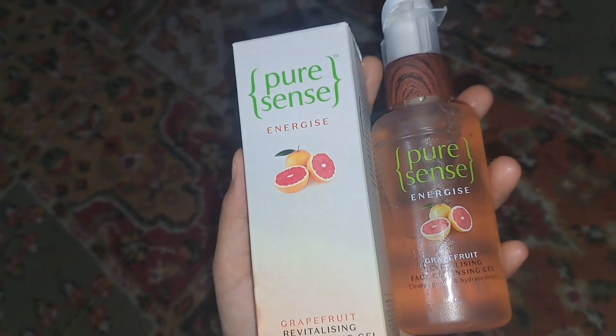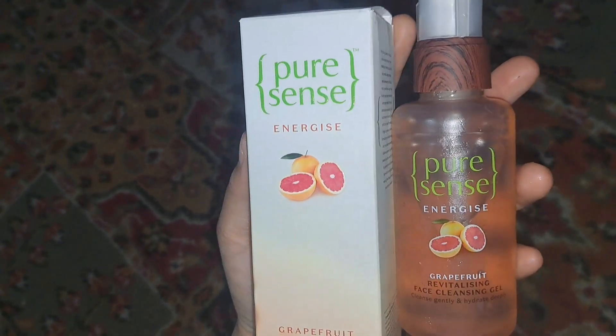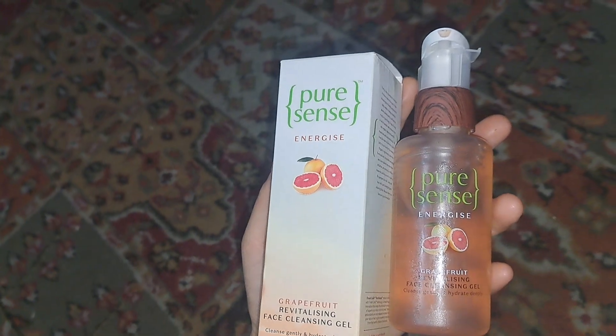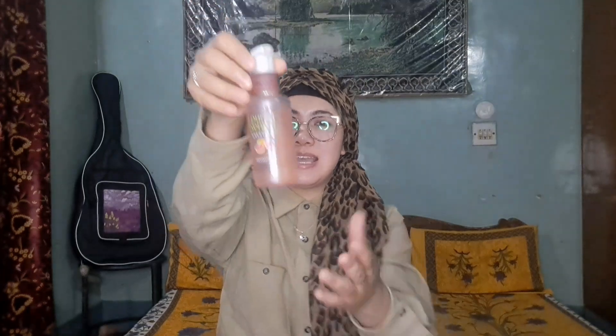The last product is Pure Sense's Energized Grapefruit Revitalizing Face Cleansing Gel. This face wash provides deep, gentle cleansing. With the help of Vitamin C, it transforms dull complexion and leaves skin beautifully radiant. It boosts collagen production and has a refreshing fragrance. It's also rich in grapefruit, Vitamin C, and antioxidants. Best of all, it is paraben-free, sulfate-free, carcinogen-free, and cruelty-free. The packaging is very well done and it has a jelly formula with a very fruity smell.